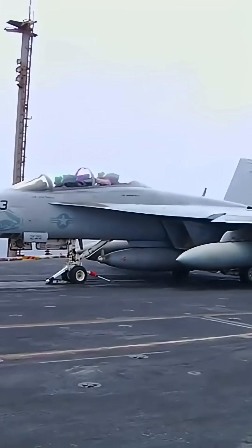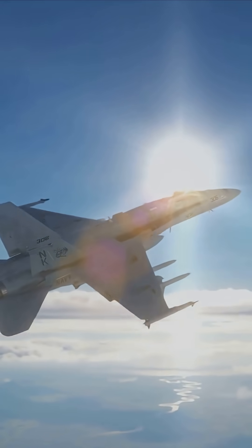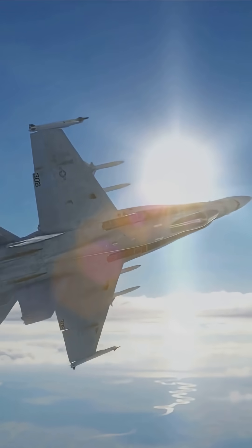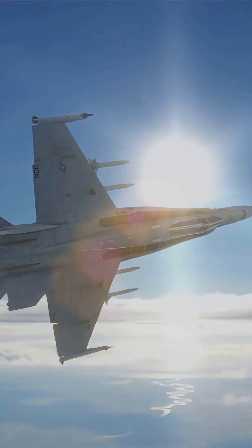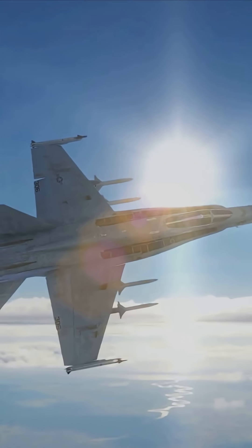The F/A-18 was the first tactical jet designed for both air-to-air and air-to-ground missions, consolidating Navy and Marine fleets. Its weapons included the M-61 Vulcan Cannon, AIM-7 Sparrow, AIM-9 Sidewinder, and later the AIM-120 AMRAAM, plus a range of bombs and rockets. The Hornet replaced older jets, offering improved survivability and mission flexibility.